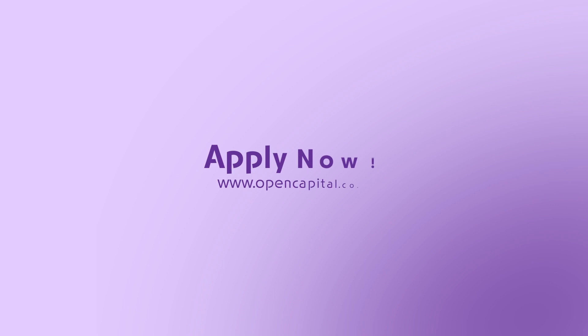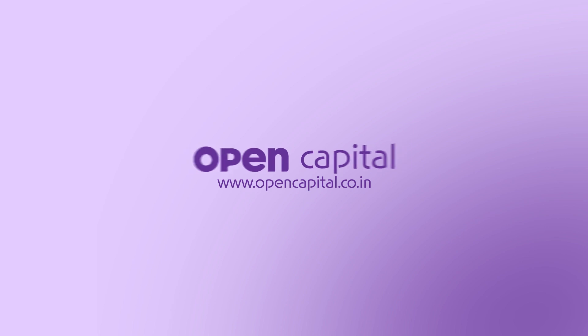So, what are you waiting for? Apply today at www.opencapital.co.in and expand your business.